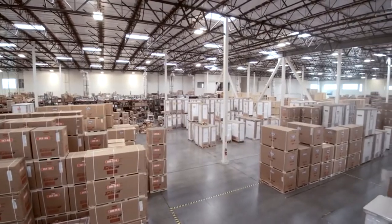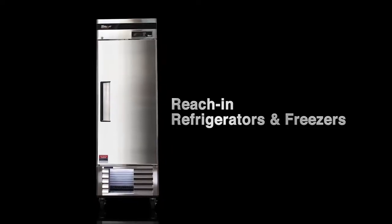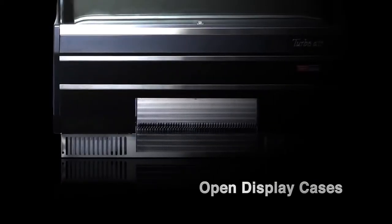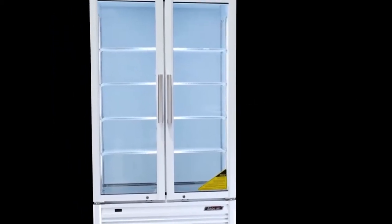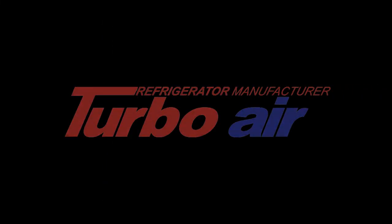Burkett restaurant equipment carries a whole range of Turbo Air refrigeration products including reach-ins, food prep tables, under counters, work tops, display cases, sushi cases, glass door merchandisers, and well, you get the idea. Keep cool with Turbo Air refrigeration products at Burkett.